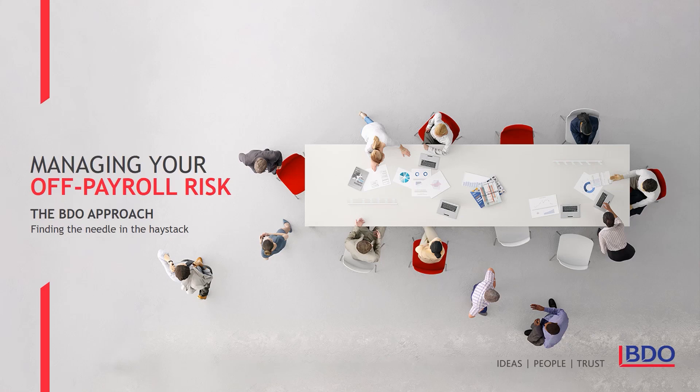Hello and welcome to our short presentation that illustrates the BDO approach to dealing with the current risks posed by off-payroll labour, and also those that will arise in the future following the delay in the launch of the new IR35 rules until 6th of April 2021.